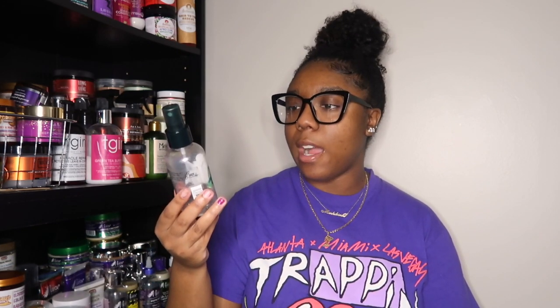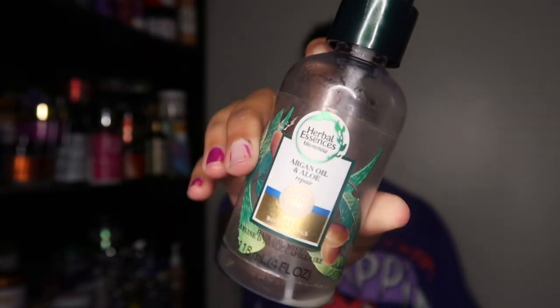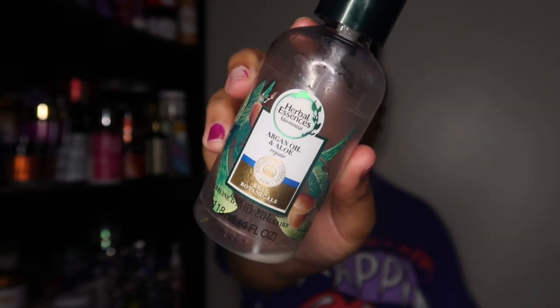The next product is from Herbal Essences — this is their Argan Oil and Aloe Repair Hair Oil Mist. It's only four ounces. One of my friends gave this to me to use up. Would I repurchase it? No. It's a refresher but it's a hair oil, so I wouldn't repurchase that.